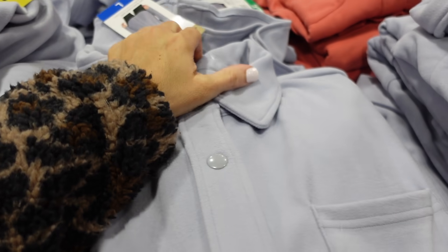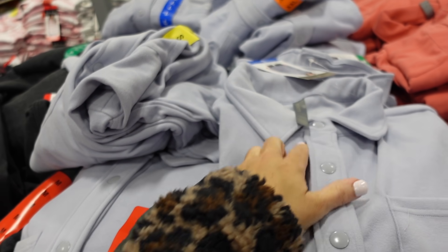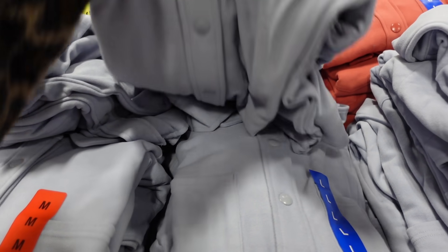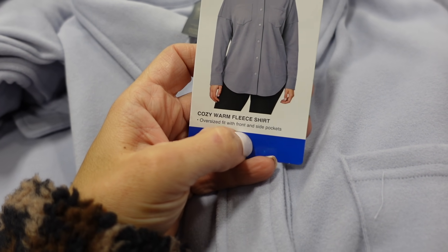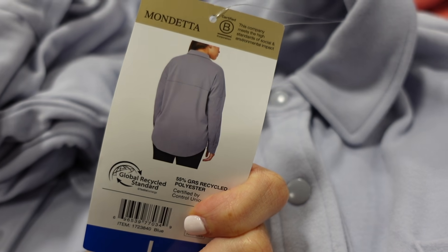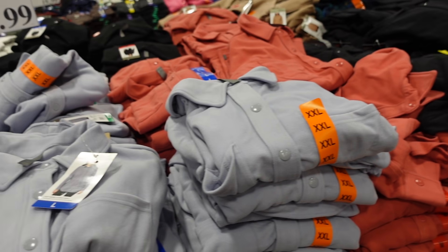The Data button-down shirts are on their final markdown. They're nice and oversized with a scoop in the middle — it's a cozy, warm fleece shirt with seam detailing. In blue, also comes in coral and black. They're $15.99.